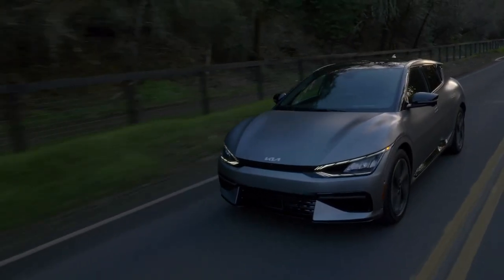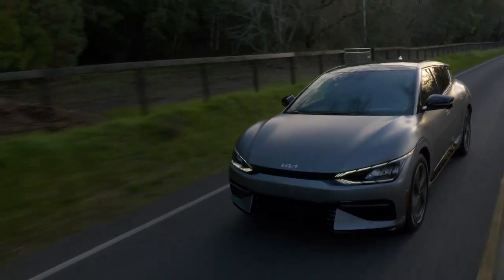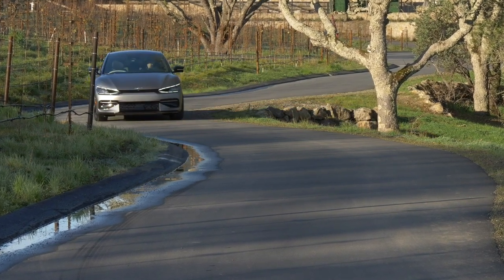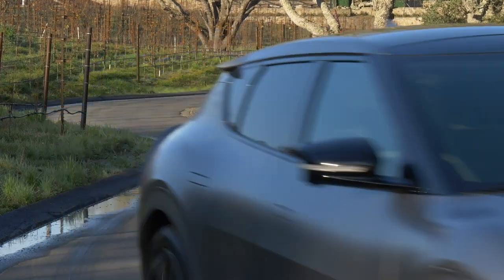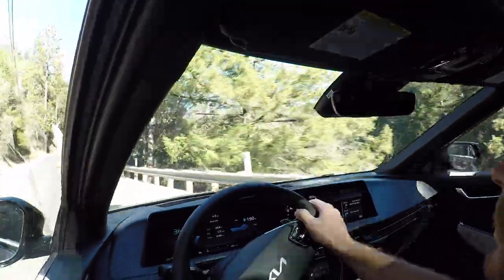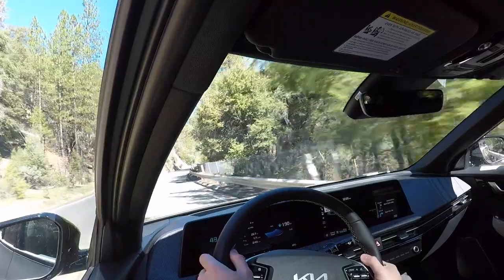The EV6 has one of the largest gaps in power I've ever seen from a vehicle. That base rear-wheel drive model with the small battery has only 167 horsepower. But jump to the larger battery with rear-wheel drive and output goes all the way to 225 horsepower — a pretty sizable jump. And if you go for the big battery with all-wheel drive, you get 320 horsepower. That's the one we're driving here in the GT Line, and it is very quick. In eco mode it'll limit your horsepower; in sport or normal mode you get the full 320.